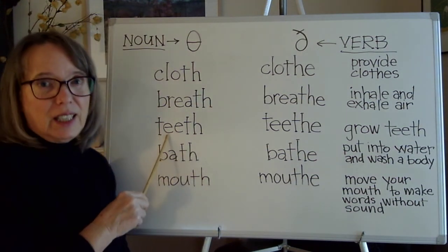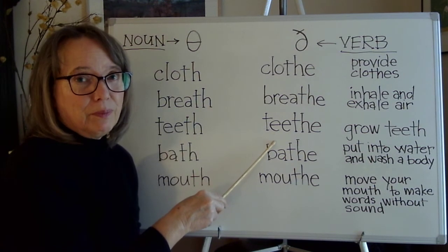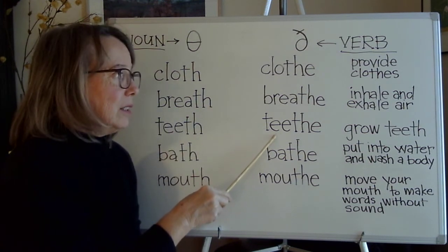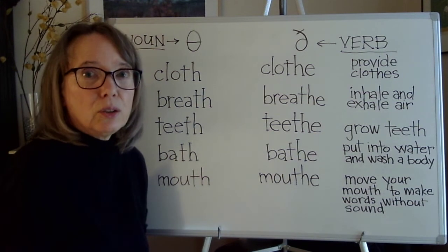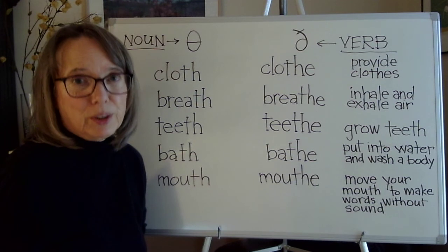'Teeth' and 'teethe' have the same vowel. 'Teethe' means to grow teeth, like a baby grows teeth.